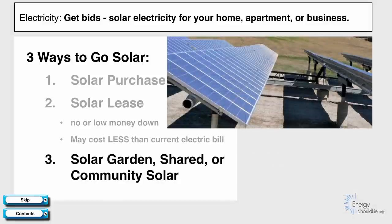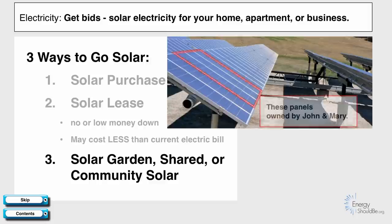The third way is a solar garden, or shared or community solar. A business installs a lot of panels — maybe over an old landfill or on top of a large roof — and you would effectively own, say, six panels. The solar output from those panels would show up in your electric bill, just as if the panels were installed on your house. This is a great way to get solar for an apartment or business where you don't own the building, or for your home if you can't install solar because your house is too shady.